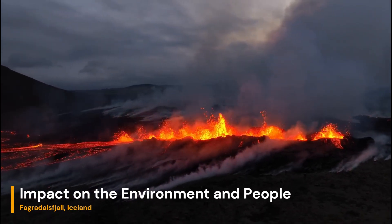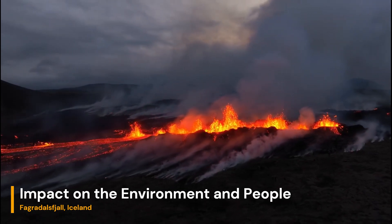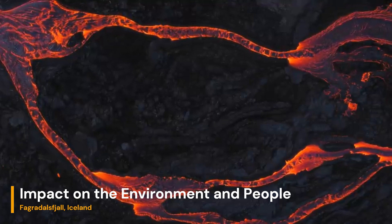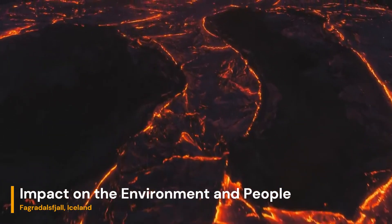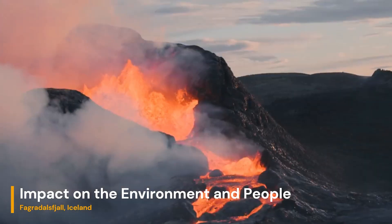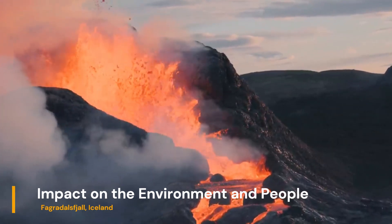The Fagradalsjall eruption offered a unique opportunity for scientists to study the effects of volcanic activity on the surrounding environment. While the eruption posed minimal danger to human settlements due to its remote location, it served as a reminder of Iceland's geological volatility. The interaction between the lava flows and the surrounding ecosystems highlighted the delicate balance between destruction and renewal.